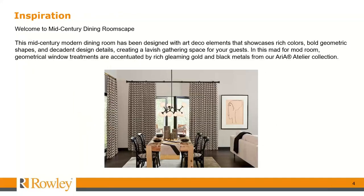The inspiration for this room scape was a mid-century modern dining room designed with art deco elements that showcase rich colors and beautiful shapes with decadent design details, creating a lavish space for your guests. In this mad-to-mod geometrical window treatment, these are accentuated by rich gleaming gold and black metals from the Aria Atelier Collection, which is a metal collection in the 1-inch scale.